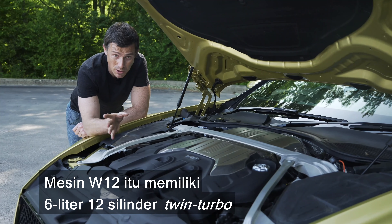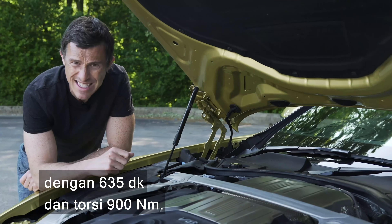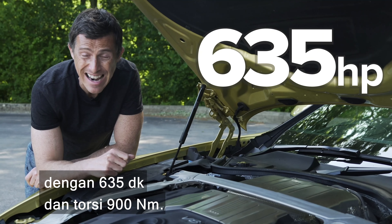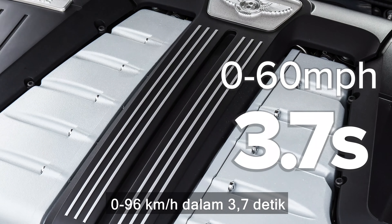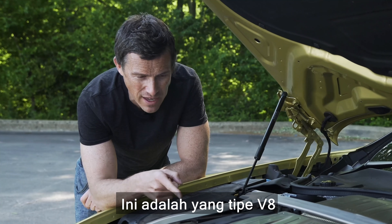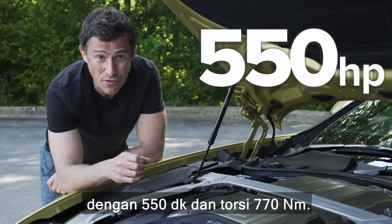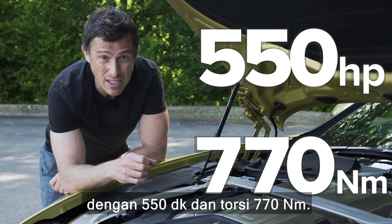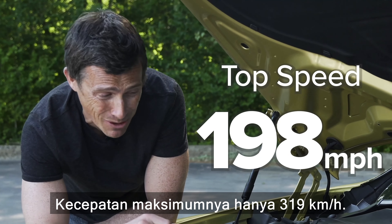Let's talk about engines. The W12 has a 6-litre 12-cylinder twin-turbo with 635 horsepower and 900 newton-metres of torque. That can do 0-60 in 3.7 seconds and has a top speed of 207 miles an hour. This is the V8 version, so it has a 4-litre twin-turbo V8 with 550 horsepower and 770 newton-metres of torque, and its top speed is 198 miles an hour.